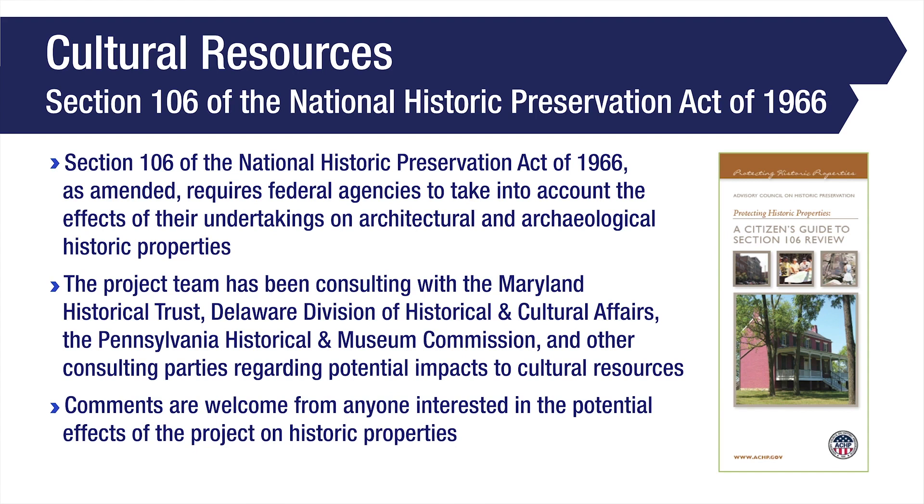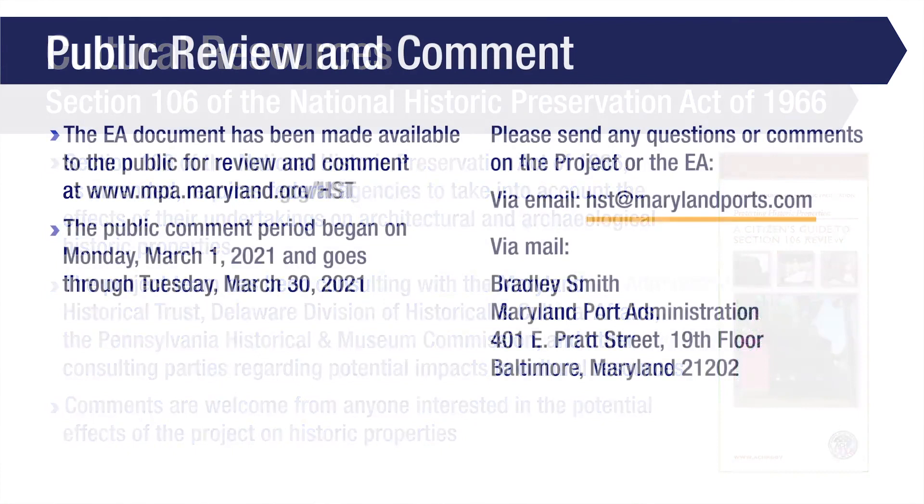Section 106 of the National Historic Preservation Act of 1966, as amended, requires federal agencies to take into account the effects of their undertakings on architectural and archaeological historic properties. The project team has been consulting with the Maryland Historical Trust, the Delaware Division of Historical and Cultural Affairs, the Pennsylvania Historical and Museum Commission, and other consulting parties regarding potential impacts to cultural resources. Comments are welcome from anyone interested in the potential effects of the project on historic properties.